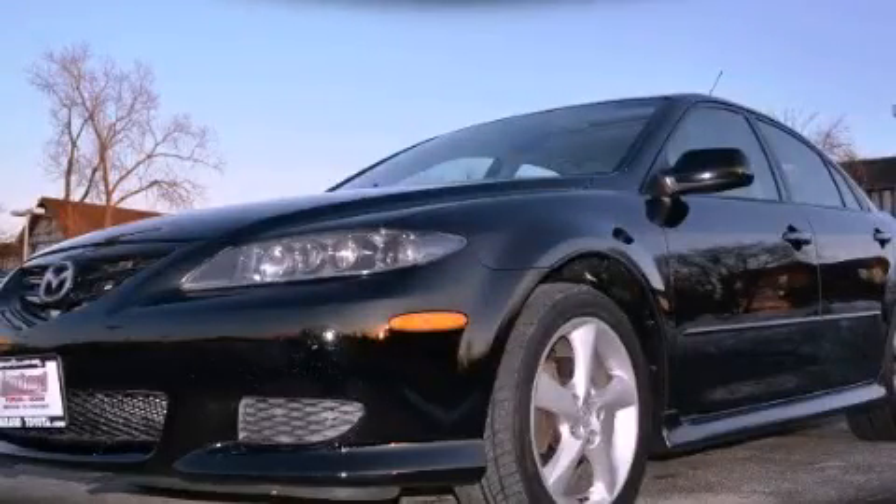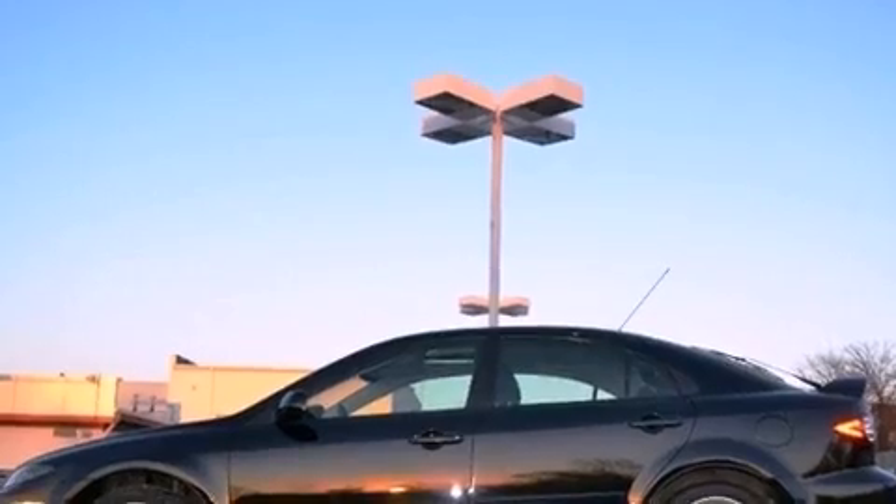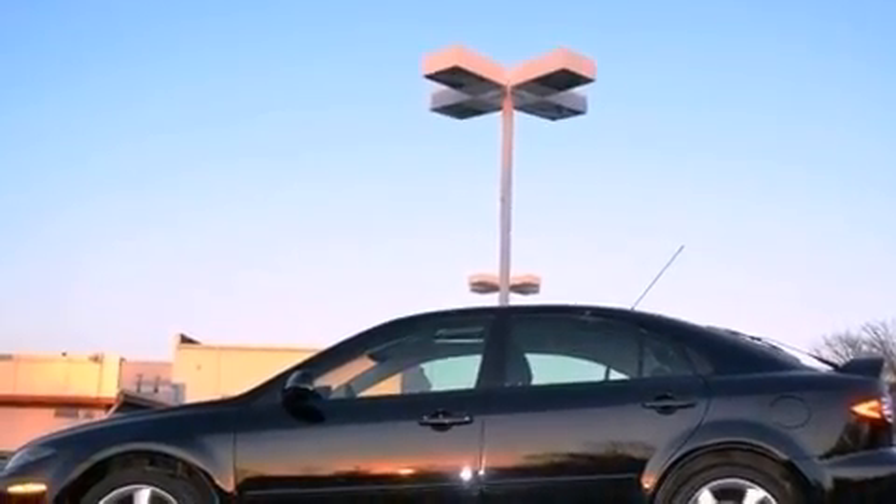This is a 2004 Mazda 6. It features a 2.3-liter, four-cylinder engine and a manual transmission.